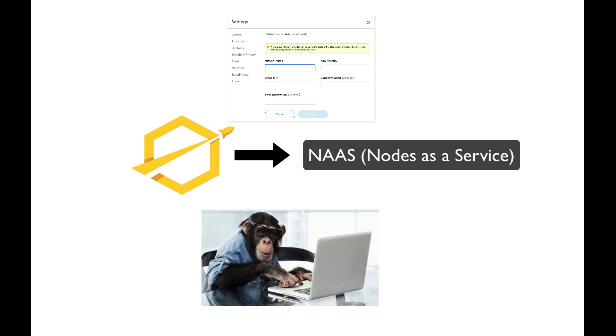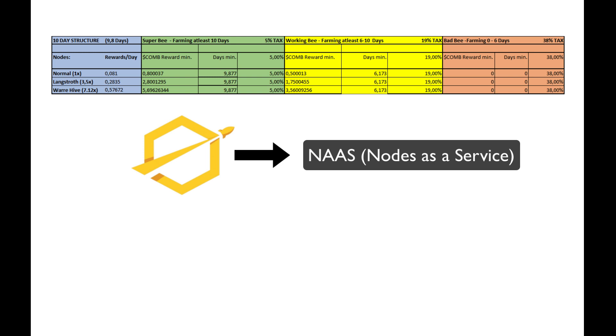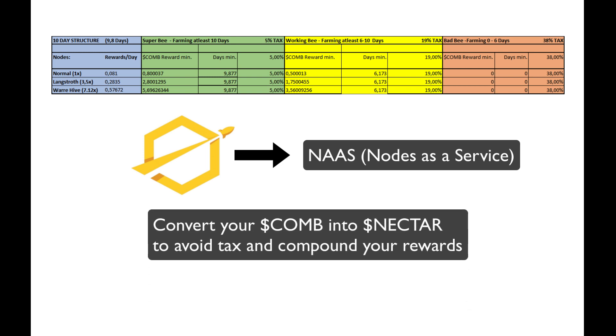These node or Hive owners then take profit or compound this into more nodes. Comb is trying to replicate the StrongBlock model, who are the OGs of nodes-as-a-service on the Ethereum network, and they do this by using a tax when you harvest to avoid people dumping as soon as they get rewards. Instead of converting those rewards immediately, they incentivize you to convert your Comb token into Nectar token. Nectar is one-to-one value with Comb. Nectar's main utility is to purchase more nodes, using the Nectar for compounding to reinvest into more nodes to avoid the tax. So if you believe in the protocol, this is perfect. Comb is the token of entry into the ecosystem, and Nectar is the currency for use.